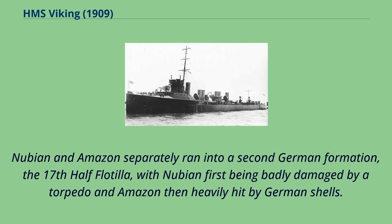Nubian and Amazon separately ran into a second German formation, the 17th Half Flotilla, with Nubian first being badly damaged by a torpedo and Amazon then heavily hit by German shells.